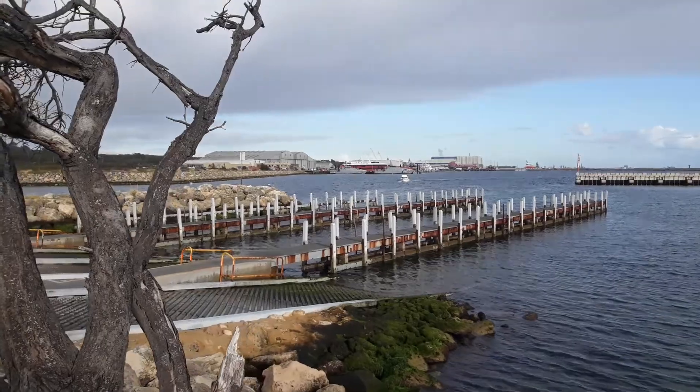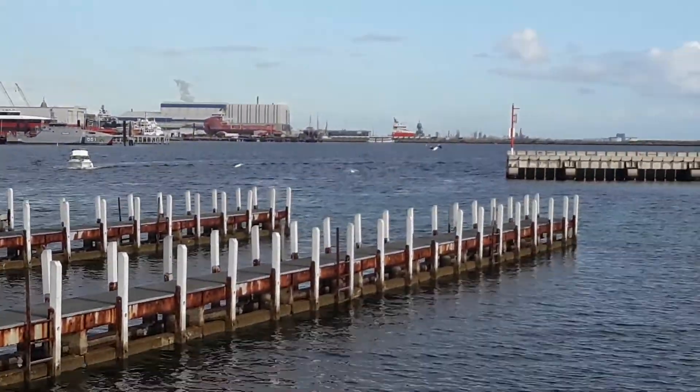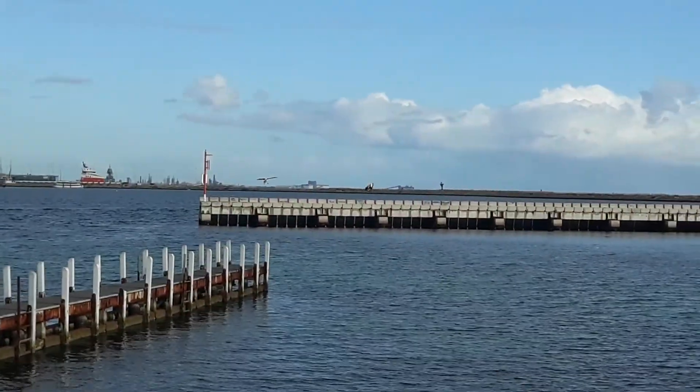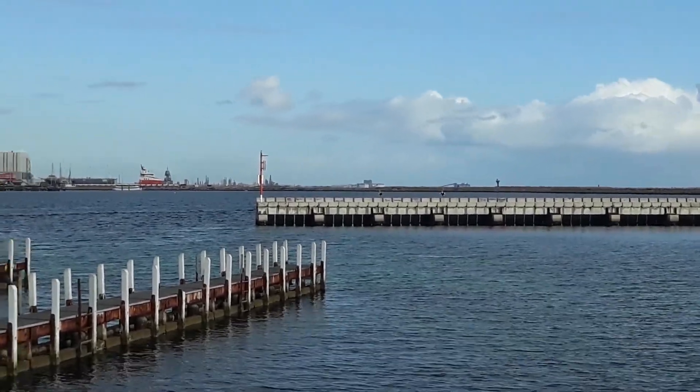Look at that big pelican over there — you see it flying in front of that boat? Just over there. There they are, beautiful, aren't they? Two pelicans. They're very big. Look at the size of the wings on that — I reckon it's probably at least six or seven feet, two meters, something like that.